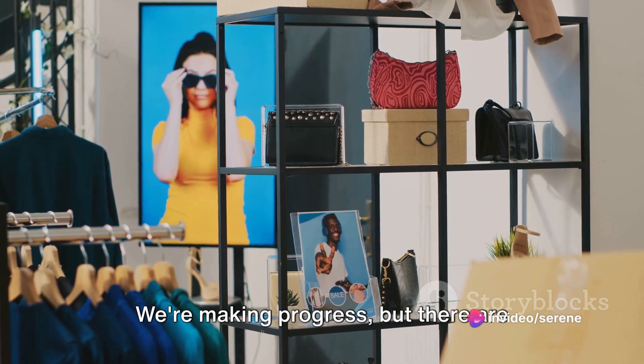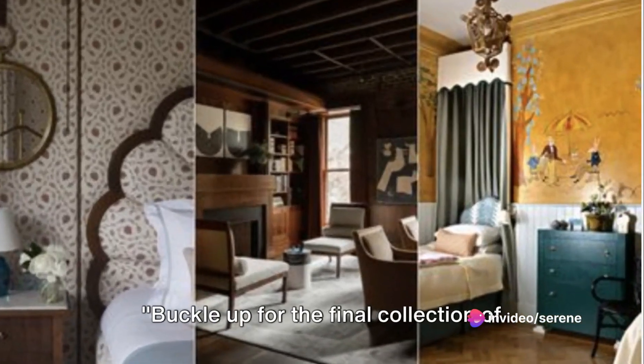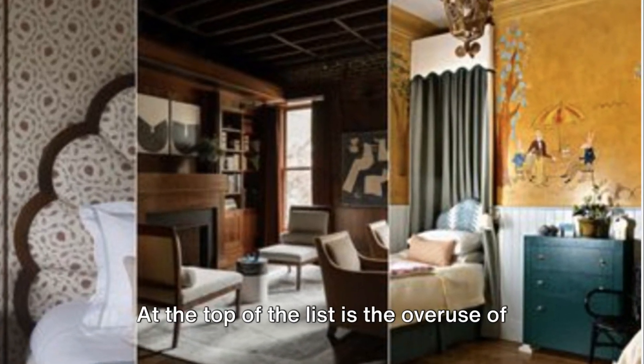We're making progress, but there are still a few trends left to discuss. Buckle up for the final collection of overdone design trends. Let's jump right in.